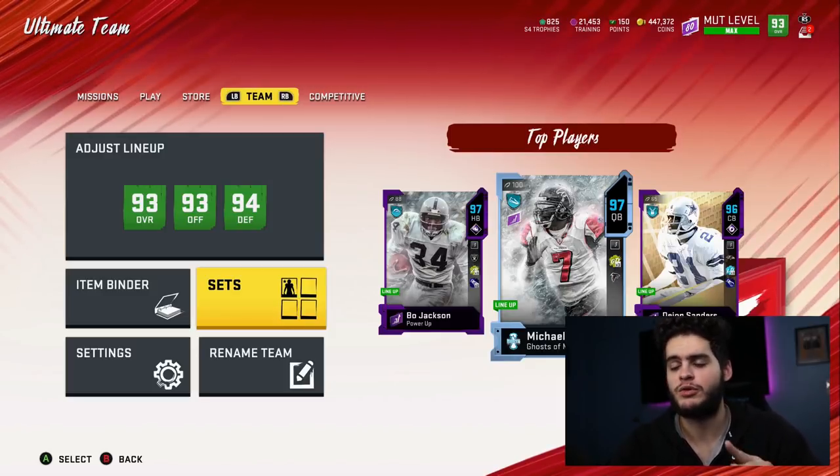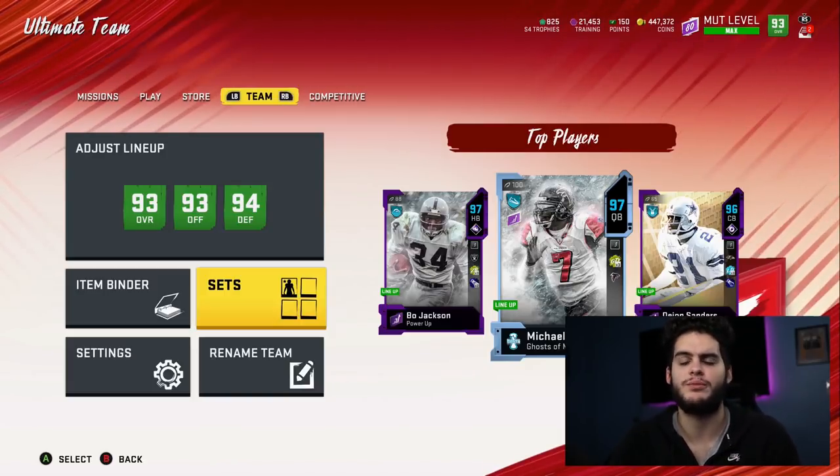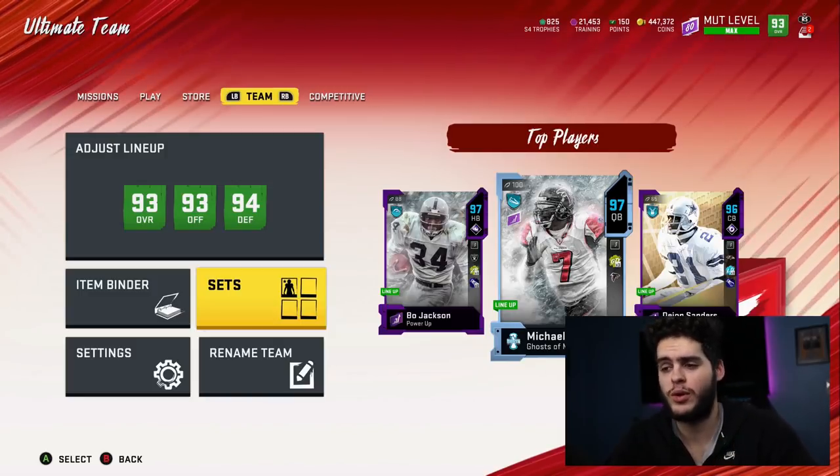I'll be going over the NFC set, the one regarding Terrell Owens. I did the one with Champ Bailey — the prices have changed a little bit, the method has changed a little bit. So I'm going to go over all the math for you guys again, and pretty much go over why it's the best set in Madden and who you want to pick.